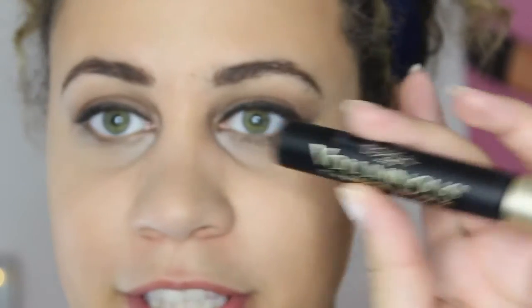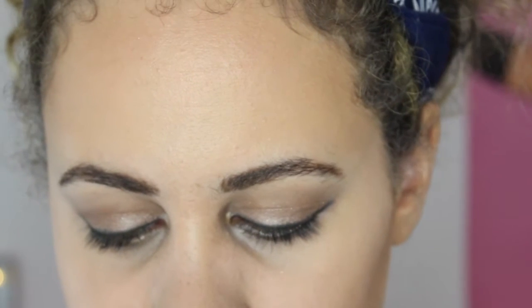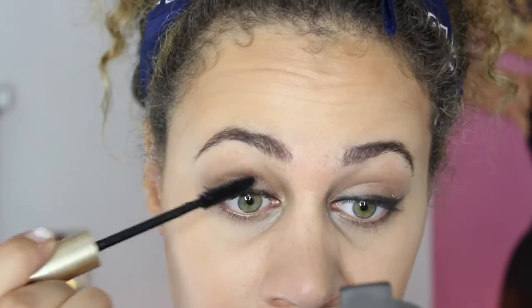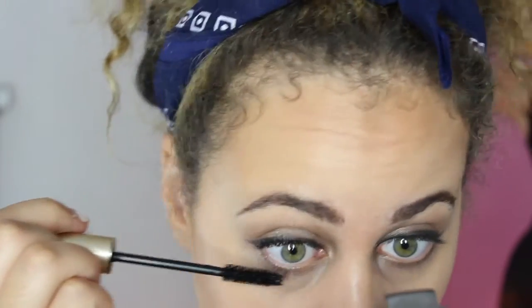Last but not least, I'm going to be using the L'Oreal Voluminous Carbon Black Mascara in the color N200, which I believe is just carbon black. I love mascara so much — if there was something I could only do in the morning it would probably be concealer and mascara, and that's it. Those would be my days where I wake up with 5 minutes to spare. Mascara goes a long way.